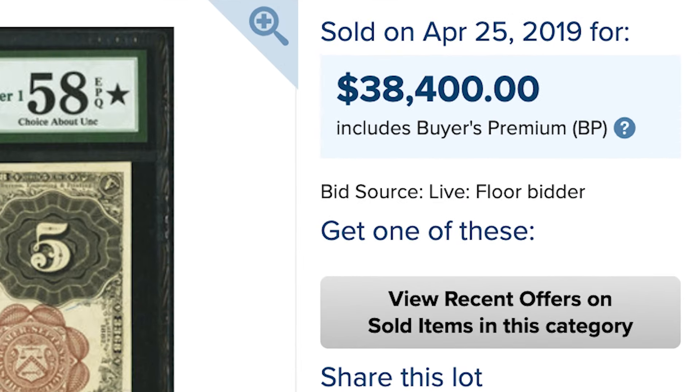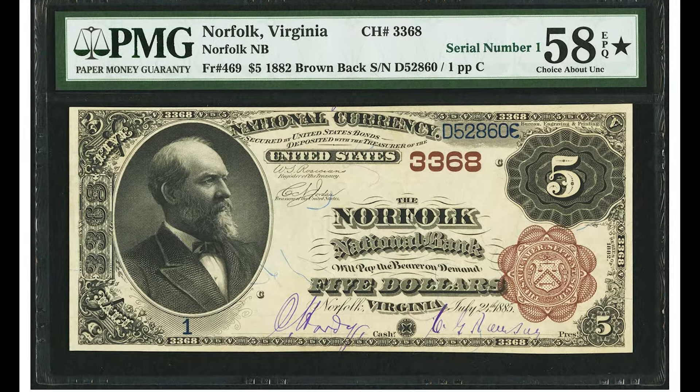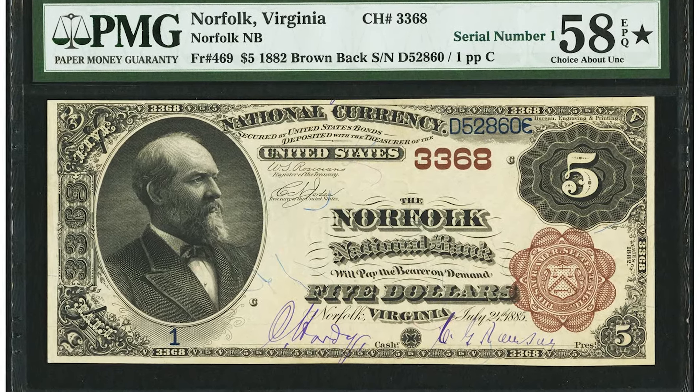Remember, get your free coin and currency book down below if you haven't already. We hope you enjoyed this video, and we'll see you in the next one.